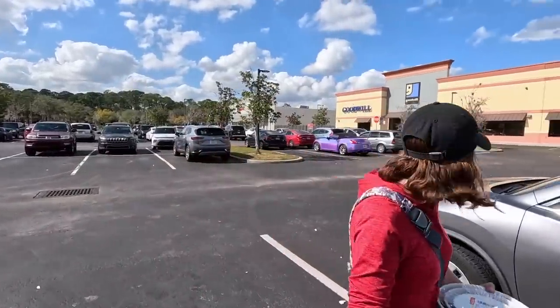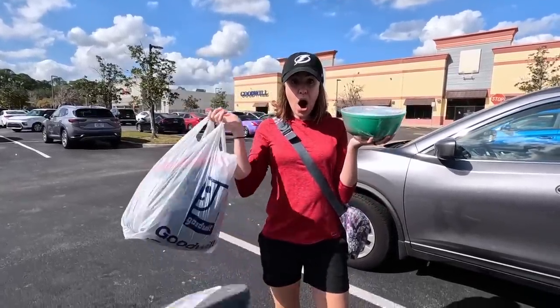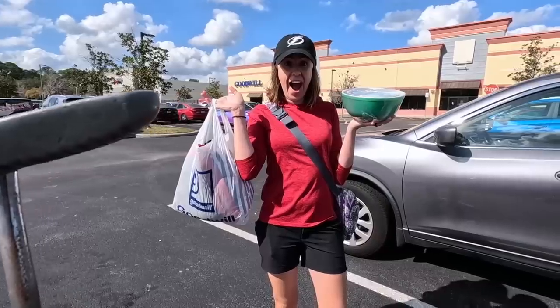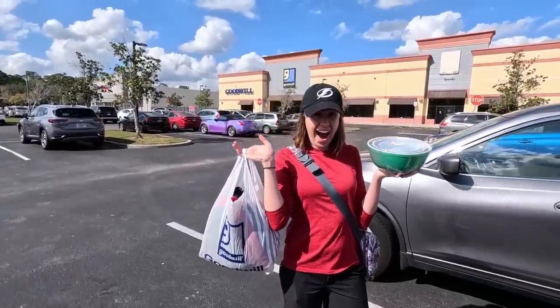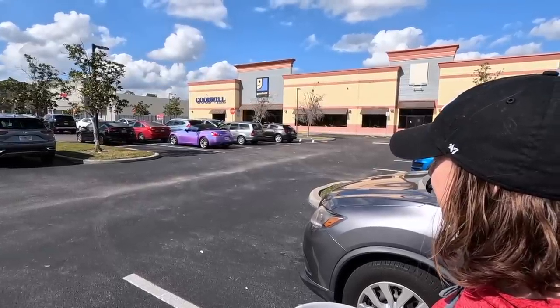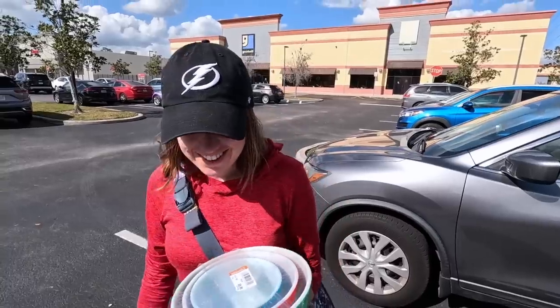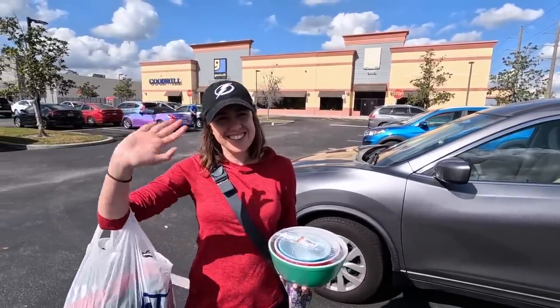Let's get the thumbnail with this right here. A rainbow and a primary color Pyrex set all in the same day — it's a good day. Hope you guys liked this video, subscribe and see you next time.